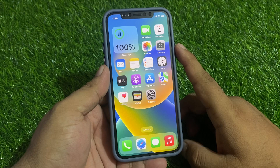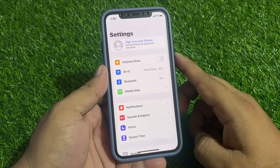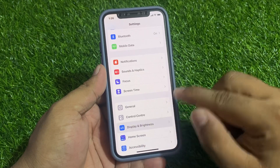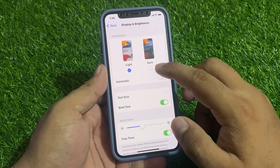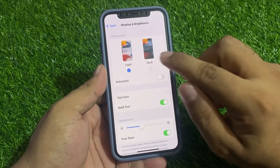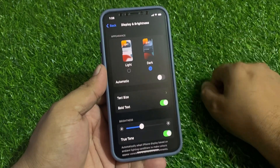Solution number one: make sure you have dark mode enabled on your iPhone. Tap on the Settings app, scroll up a little to find Display and Brightness. You can see on screen that dark mode is not enabled — simply tap on it to enable it and fix your problem.